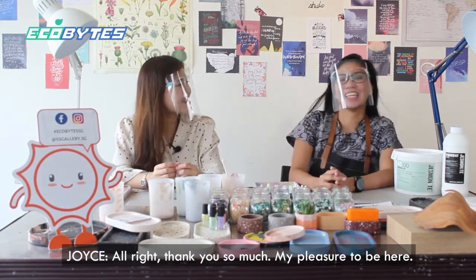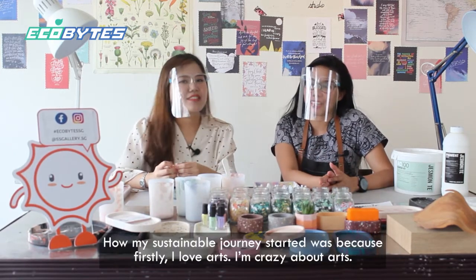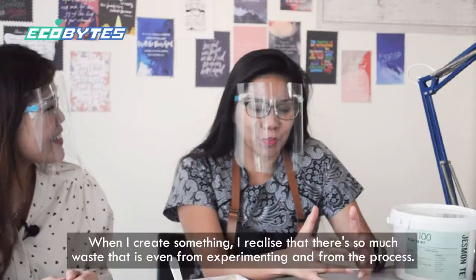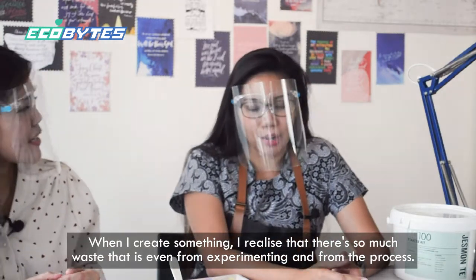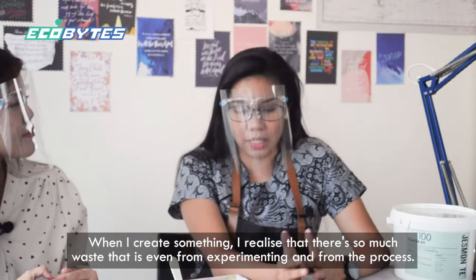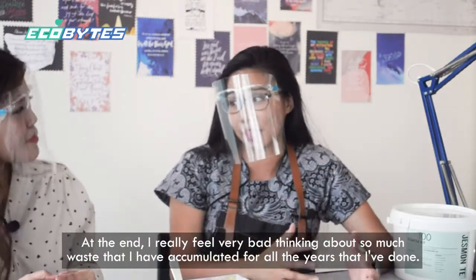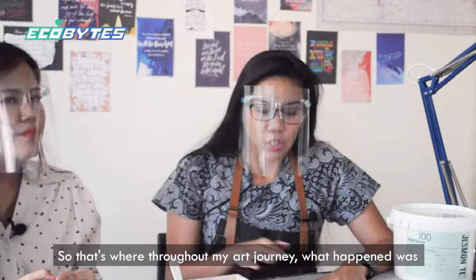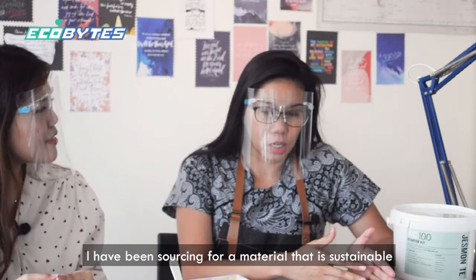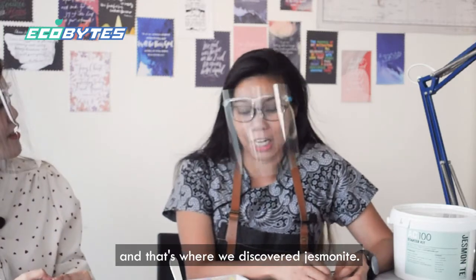Thank you, my pleasure to be here. My name is Joyce and I'm the founder of Hoek Ma. My sustainable journey started because I love arts — I am crazy about arts. But when I create something, I realized there's so much waste, even from experimenting and from the process to the end. I felt very bad thinking about so much waste I've accumulated over all the years. So throughout my art journey, I have been sourcing for a material that is sustainable, and that's where we discovered jasmineite.